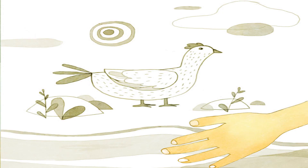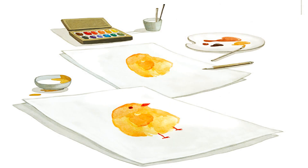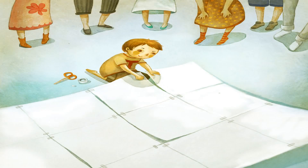Teo tries to draw a chicken first, but soon his hand is splattered with colors. Teo feels like giving up. Suddenly, he spots a funny shape on his palm. The spot on his hand looks like a chick! Teo has an idea!